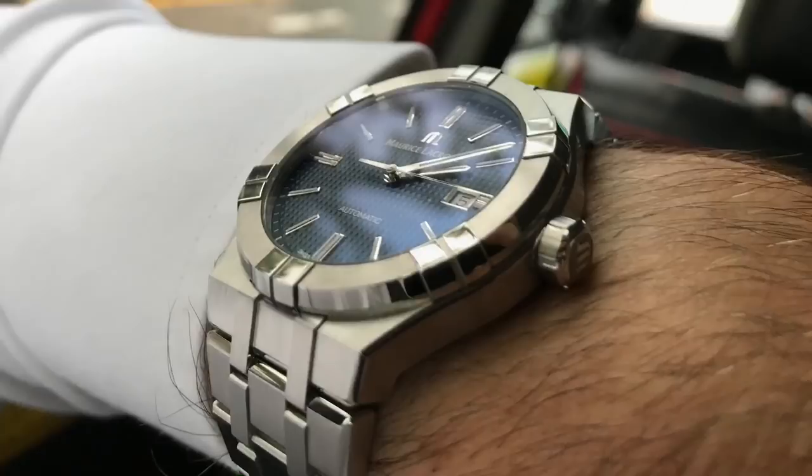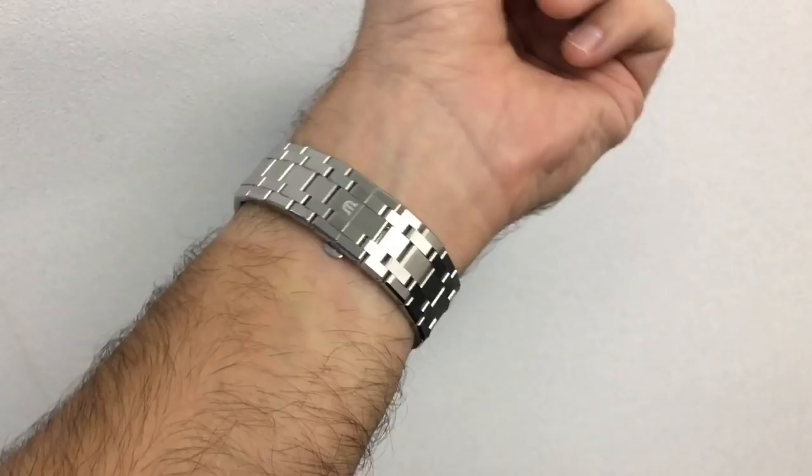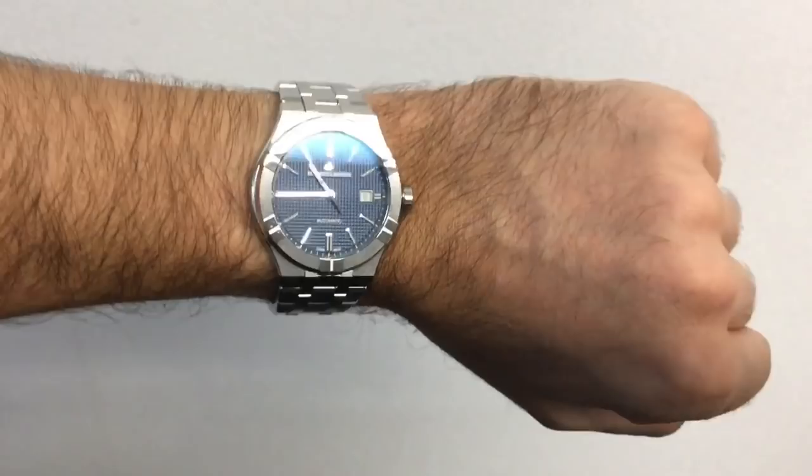I love looking at the case from the side and how the lugs angle to guide the bracelet ideally around my wrist. With my 17cm wrist, this 42mm piece wears perfectly. There are no easy adjustments that can be done on the bracelet, but with a couple of half links present, you should be able to find the proper number of links to remove. I had four removed and it leaves just enough give to remain comfortable when my wrist swells up in the heat of the summer.